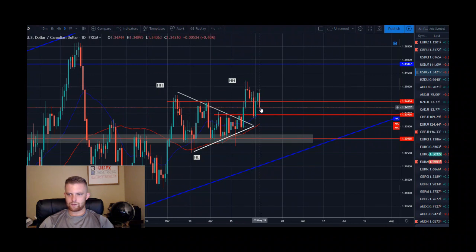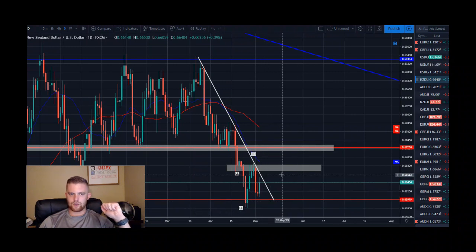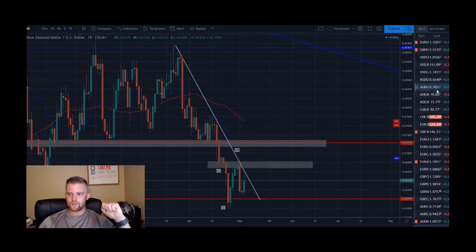Dollar CAD had pretty ugly price action this week — came down, shot up, and now closing down again on Friday. There is a higher high and a higher low after the breakout of the pattern, but nothing really jumps out. Not looking to pull any triggers on this pair. New Zealand dollar US dollar is still in a downtrend — pulled back, sold off, having a small bounce, but still expecting price to move lower. Looking more to the downside, continuing this downward trend.